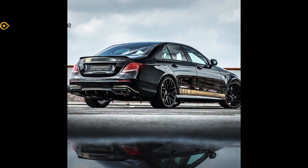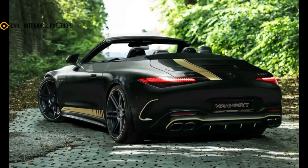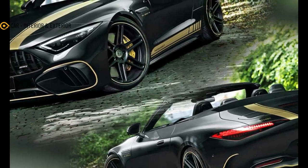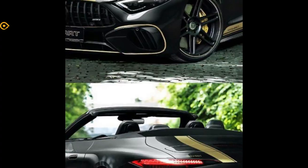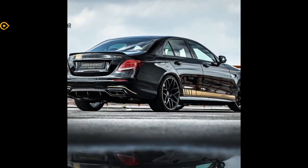The result is 800 horsepower and over 738 lb-ft of torque, all going to the Manhart specific rear wheels. The tuner doesn't offer performance specs, but considering a stock Mercedes-AMG SL 63 reaches 60 miles per hour in 3.5 seconds en route to a 196 mph top speed, the SL 800R should be considerably quicker, provided you can get traction.